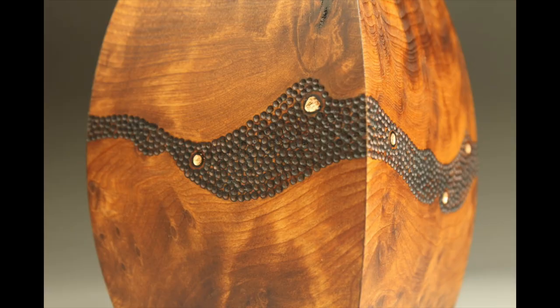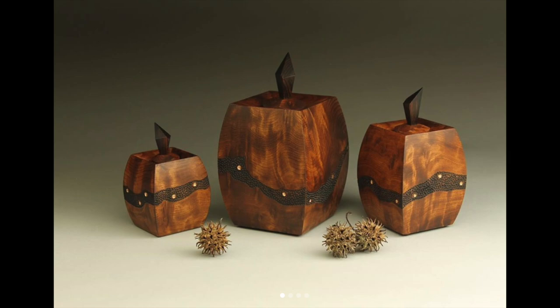Wood is such a warm material and I love everything about it. I love the way that it feels when I sand it. I love the way it smells when I cut it. I love the sound that the little off-cuts make when they fall to the floor. It's just a wonderful raw material that I'm really drawn to.